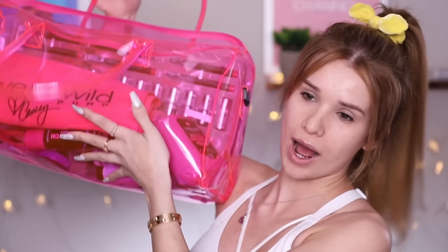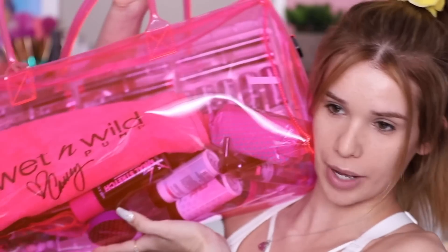Hey guys, it's me Sylvia, back with another video. Welcome back to my channel! So today's video, we are going to be trying out the brand new Wet n' Wild Pump Collection.